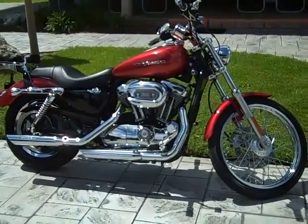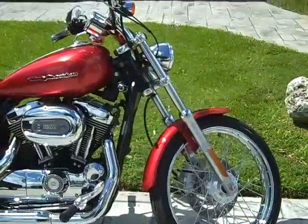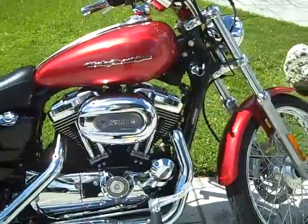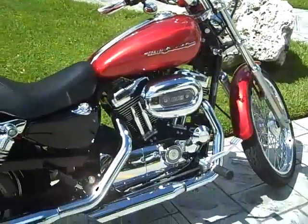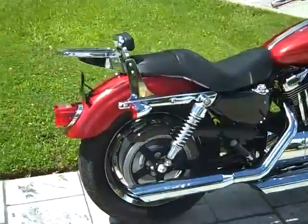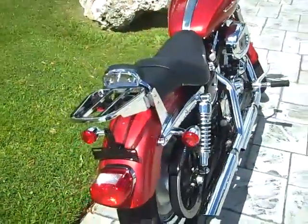2005 Harley-Davidson XL 1200 Custom. This motorcycle in Sierra Red, 3500 miles, powered by 1200cc rubber mounted V-twin engine, 5-speed transmission, Screaming Eagle performance exhaust, fixed backrest with rack.